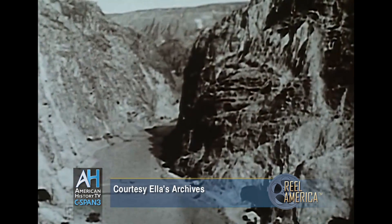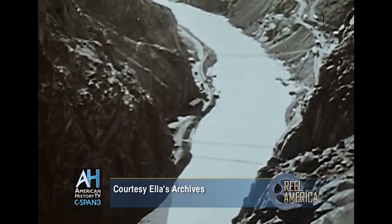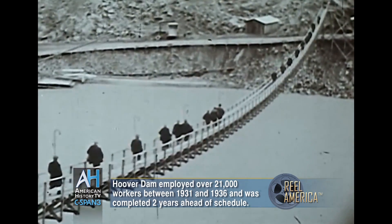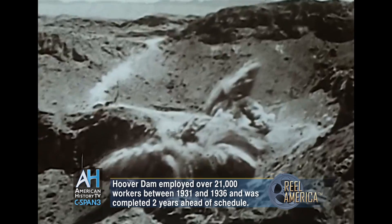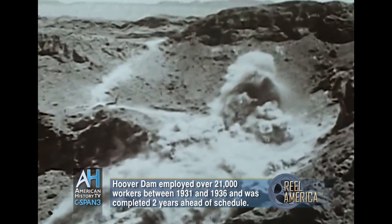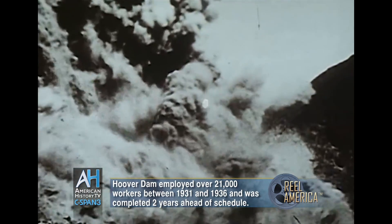Reclamation engineers rushed to completion specifications and design drawings. Crews at the dam site completed their surveys and investigations. The thunder of man's determination to conquer the Colorado reverberated between the sheer cliffs of Black Canyon as construction got underway.